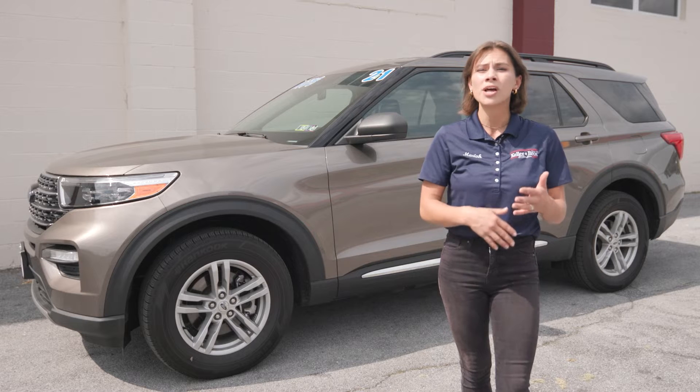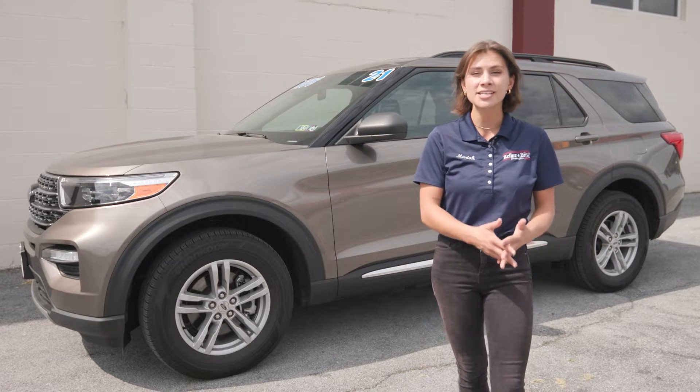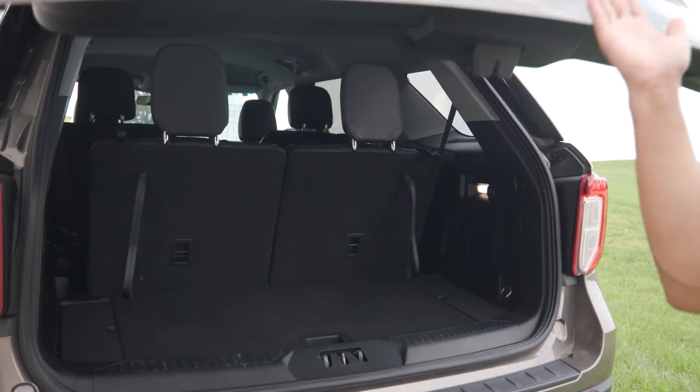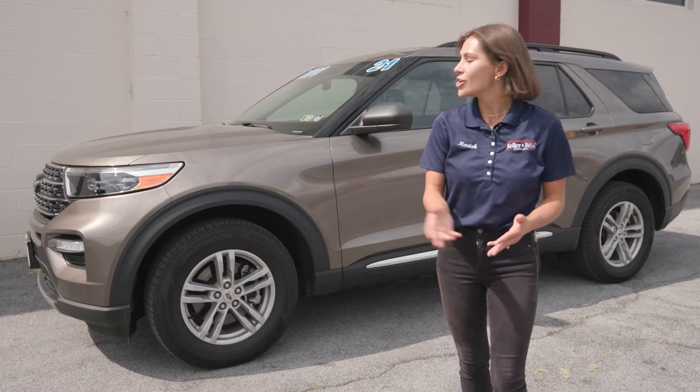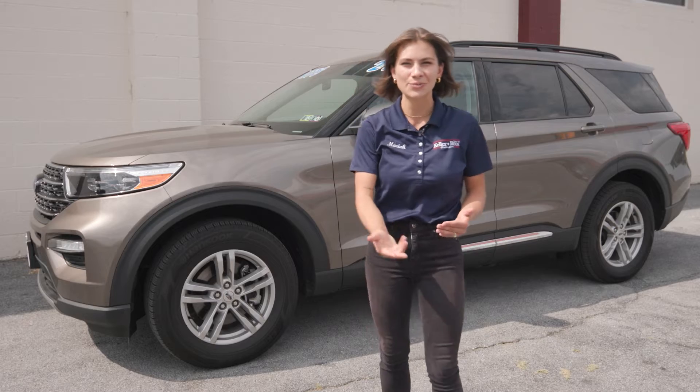Including some safety features like the Ford Copilot 360 Assist Plus, so you get all of that goodness, and the power liftgate in the back. You have the 18-inch five-spoke aluminum wheels right here — they're a beautiful addition to the vehicle. You also have the Explorer badging right above the headlight here, which is an awesome feature, one of my favorites.